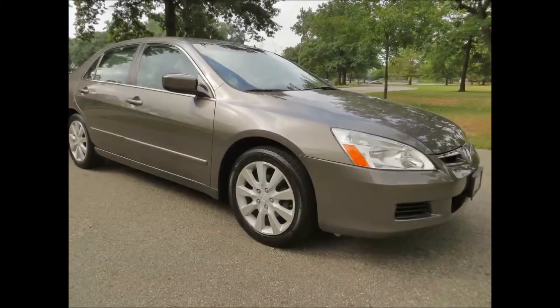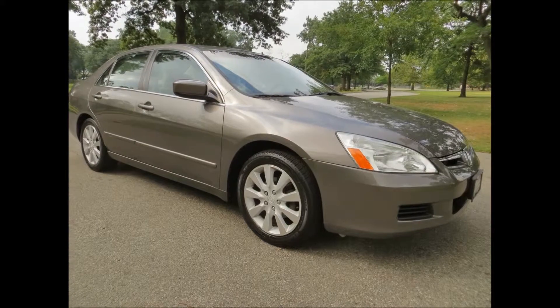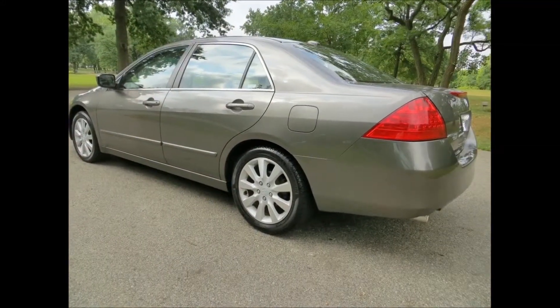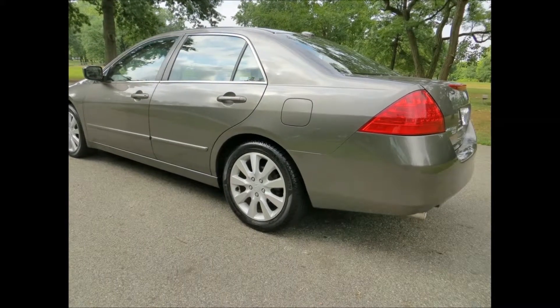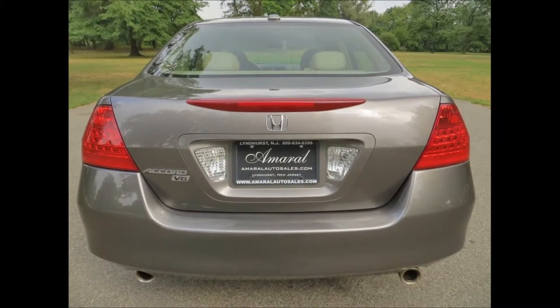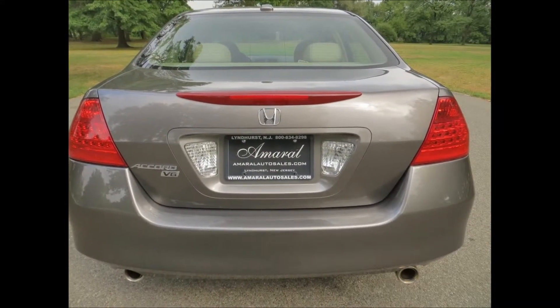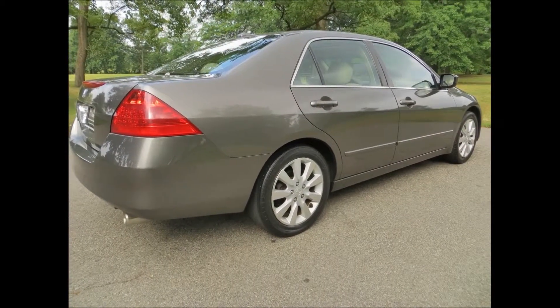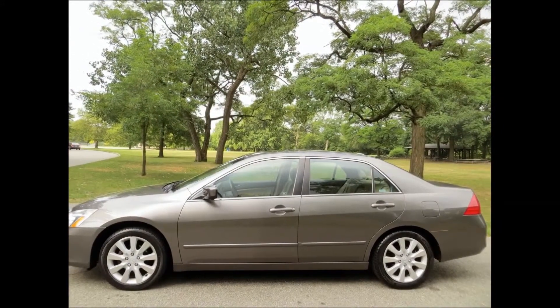The vehicle you're looking at is our 2006 Honda Accord EXL. This vehicle has a 3.0 liter engine, 6 cylinders. It gets about 30 miles to the gallon highway and about 20 in the city. It is a one owner vehicle with a clean Carfax and a clean auto check history, and it has less than 53,000 miles.